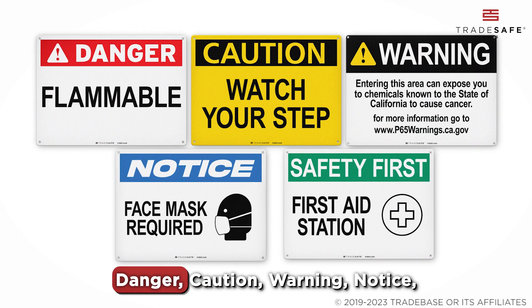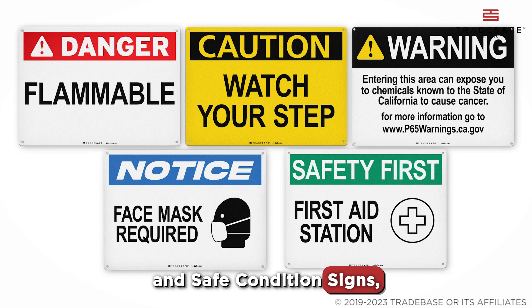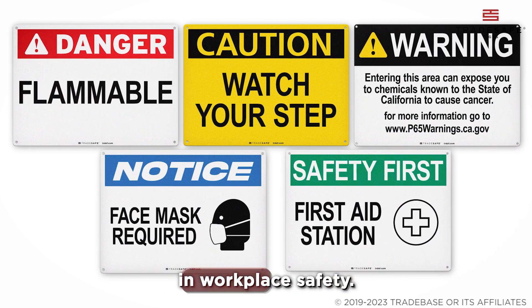To recap, we have Danger, Caution, Warning, Notice, and Safe Condition Signs, each playing a unique role in workplace safety.